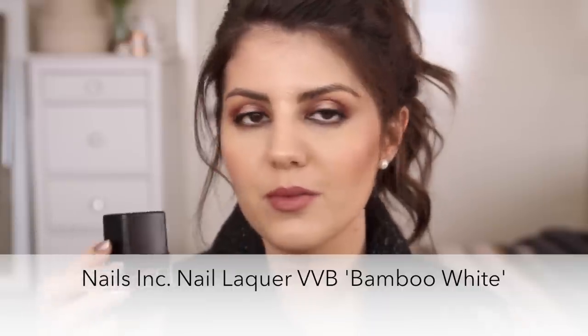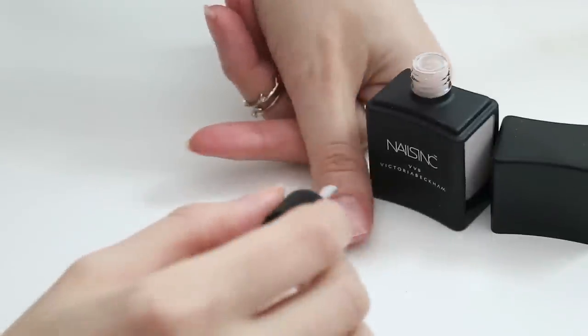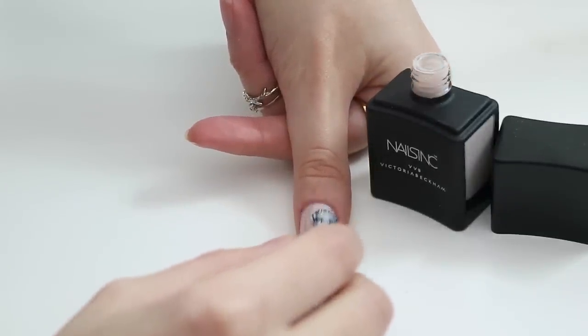I have some high end and some cheaper ones — a whole range for you. The first one is one that I mentioned not too long ago; I picked it up from Sephora. It's the Nails Inc Victoria Beckham special limited edition shade called Bamboo White. The packaging is gorgeous — really nice Nails Inc packaging. This one is an off-white, slightly pink-toned shade. It's really opaque and easy to apply; you can get it opaque in almost one thick coat.